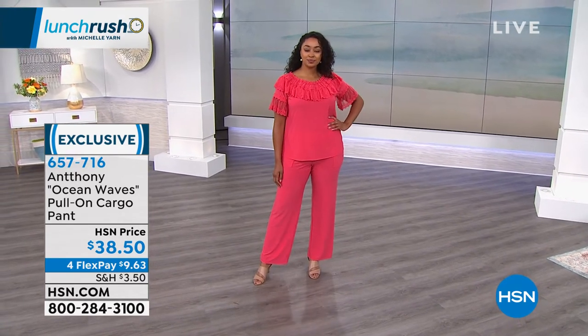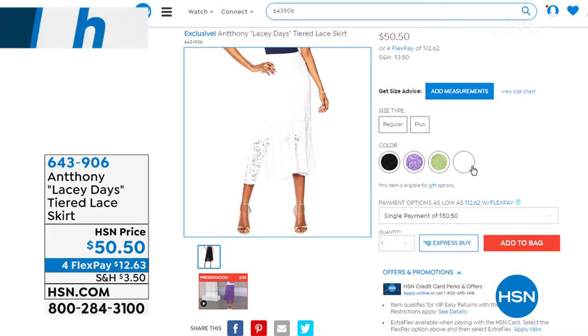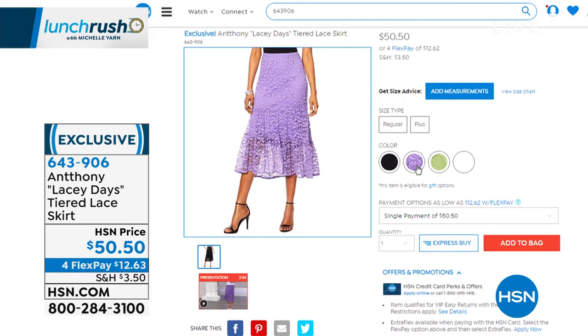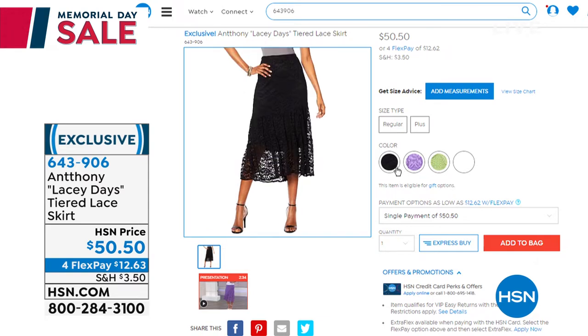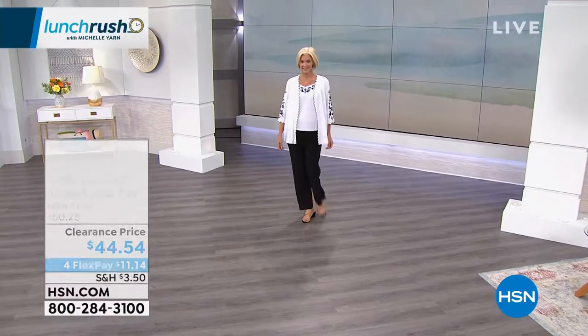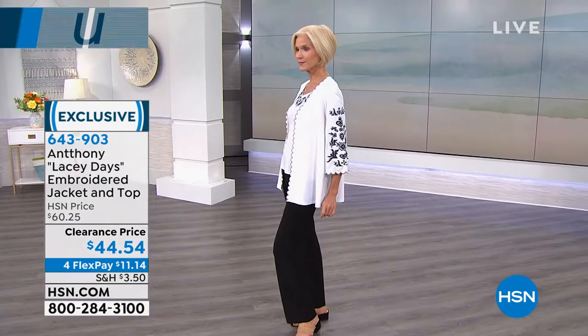The skirt that Carol had on earlier is absolutely adorable — we do have that available. Talk about high fashion — it's classy, always appropriate. Great colors, all sizes extra small through 3X. I love how you did the lining underneath at knee length, and then you get a little lace to hang out, with a slight high-low. That's something you wear when you go out dancing. We have the black, the lavender, the green, and the white, extra small through 3X. That is $50.50, only $12 and change on a flex payment.